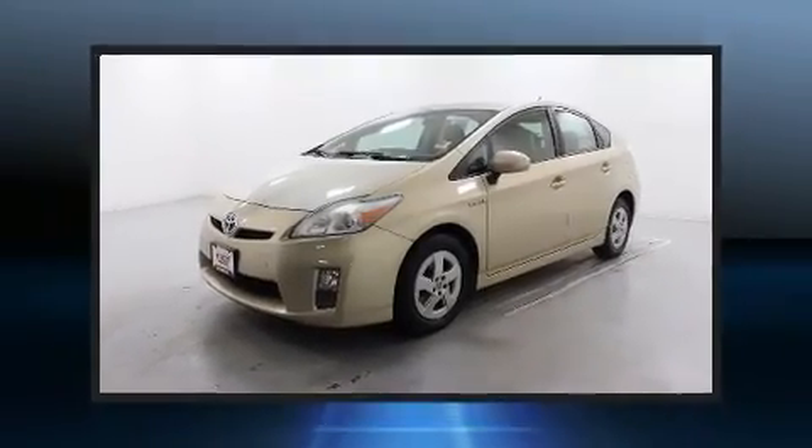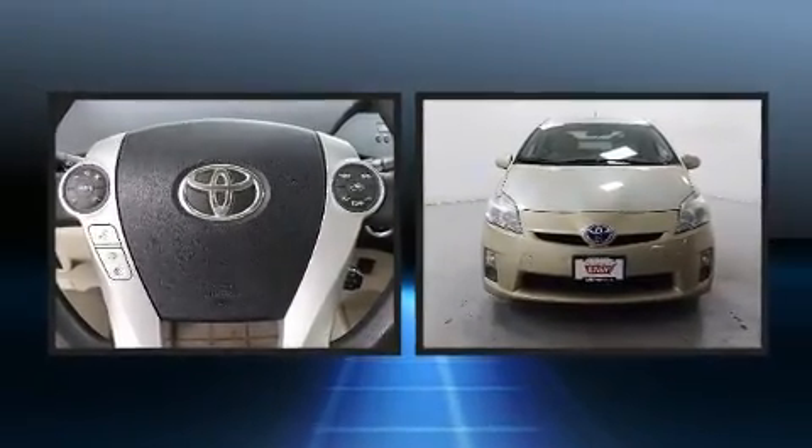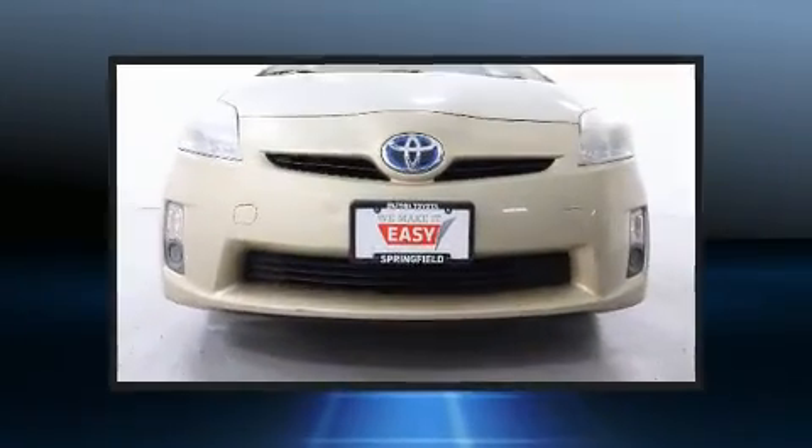Climb inside the 2010 Toyota Prius. Top features include power windows, an outside temperature display, remote keyless entry, rear wipers, and cruise control.